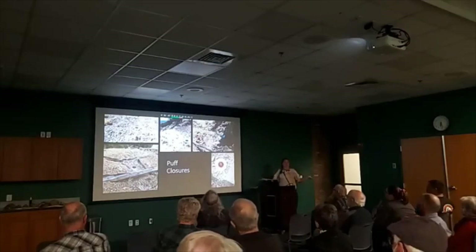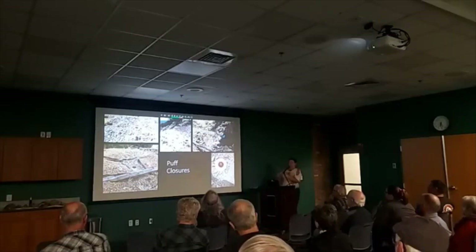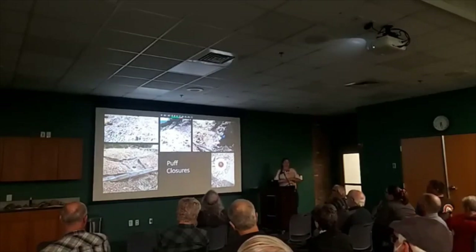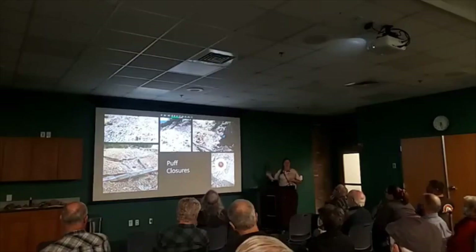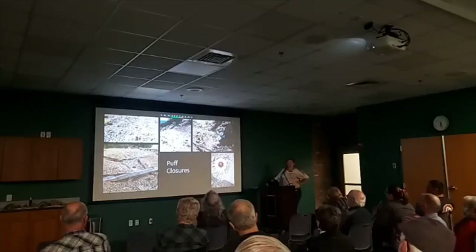Then they just toss a little bit of dirt on top — maybe a foot or two — and that's it. So they don't have to backfill a hundred-foot shaft. A lot of these puff closures are high on the hillsides, and during mining you toss the dirt downslope. So it prevents them from having to carry all that dirt back up the steep hillside, and they can still get a safe closure.